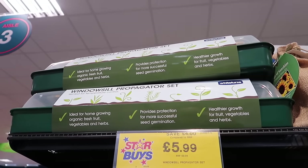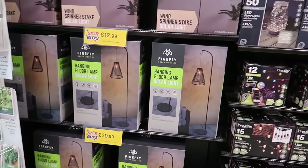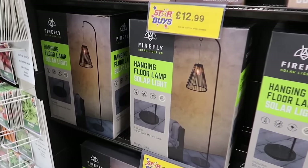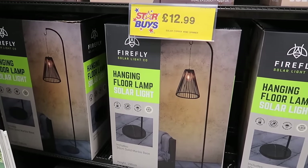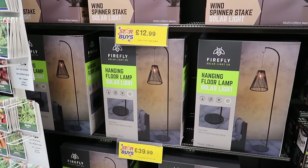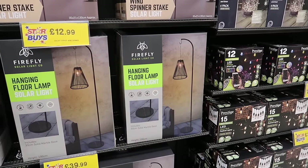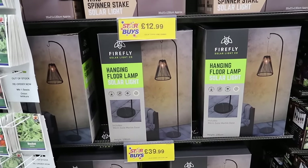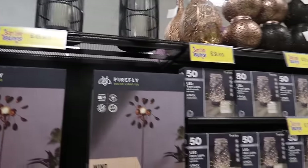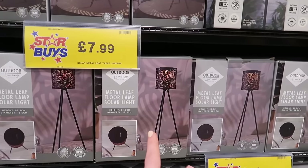If you're getting into gardening this year they have got a windowsill propagator set for just £5.99. Home Bargains, why do I absolutely love this? They did an outdoor solar light last year but this one is so much nicer - it's a hanging floor lamp, obviously solar, £39.99. It's not the cheapest in the world but it is so stylish - I feel like if you bought that on Wayfair it would be like £100 plus. They've also got a matching solar lantern for £6.99.